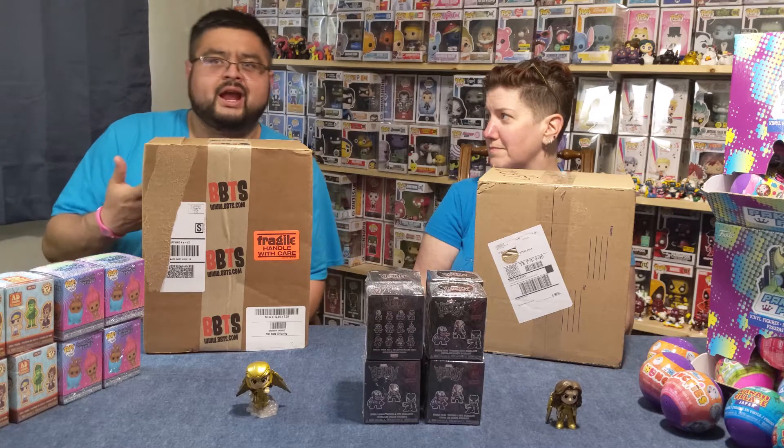I was short and I still paid. Oh, you weren't short — it just went on my credit card. All right, so which one are we going to open first?